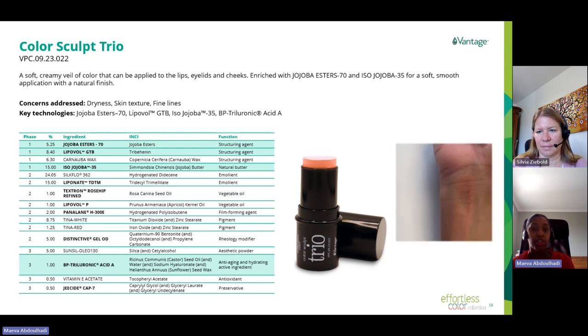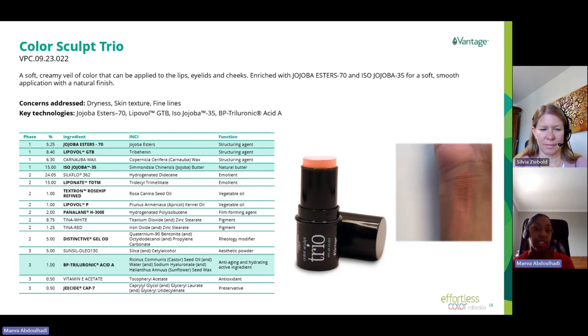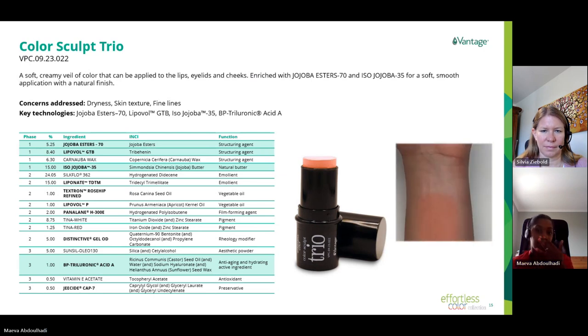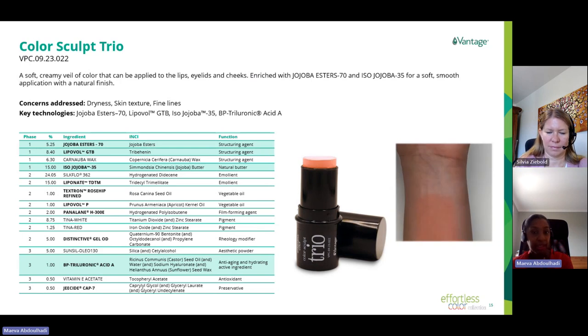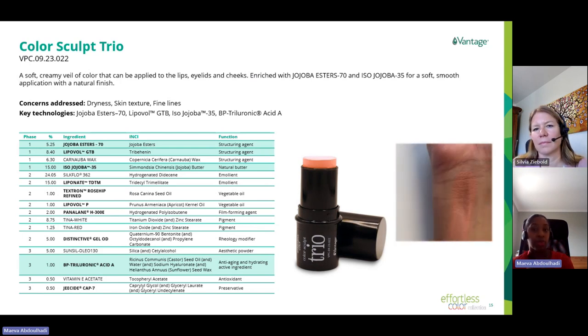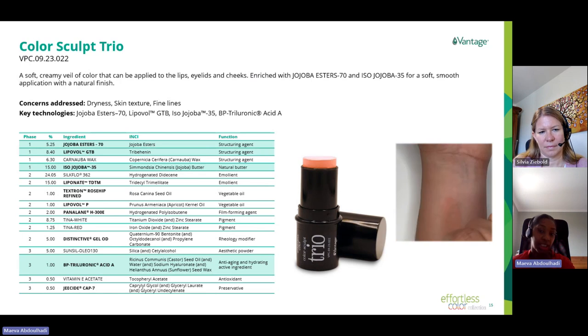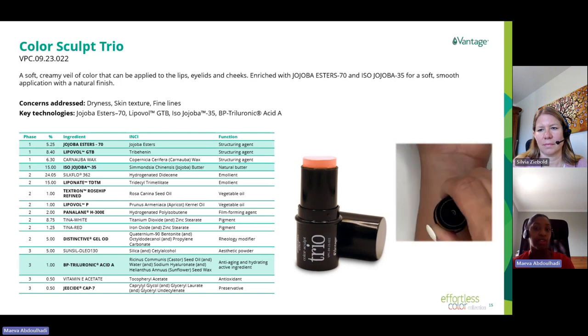This formula also contains Iso-Jojoba 35, a jojoba butter with a low melting point of 35°C, very close to body temperature. It helps the texture melt upon application while providing extreme creaminess without leaving any greasiness after penetration. We also included two vegetable oils rich in omega-6 and omega-9: apricot kernel oil and rosehip oil, both rich in fatty acids. Apricot oil is good for mature and sensitive skin, and rosehip oil supports skin cell regeneration while fighting free radicals.